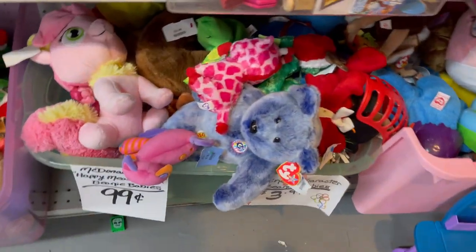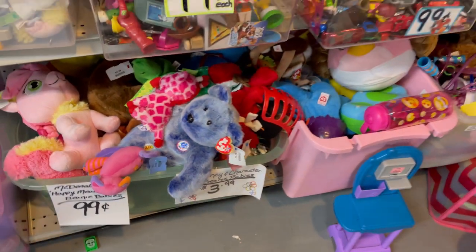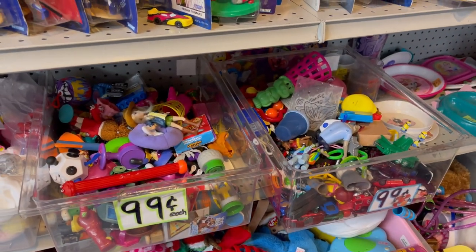And for Beanie Babies, they have plenty of Beanie Babies in miscellaneous boxes and assorted boxes as well, so you're just going to sort through that.